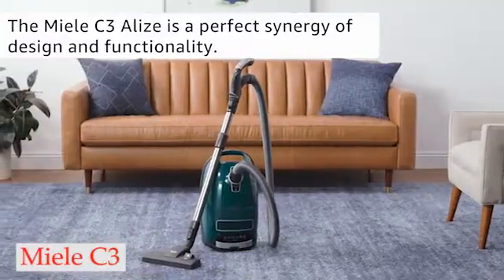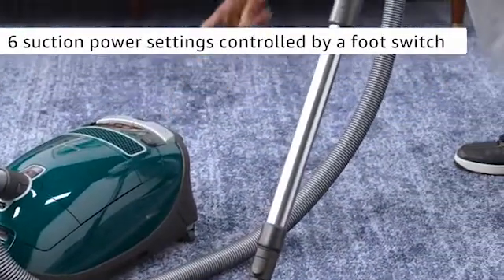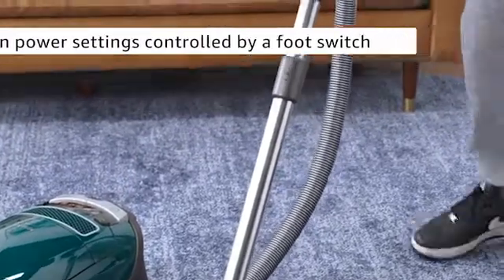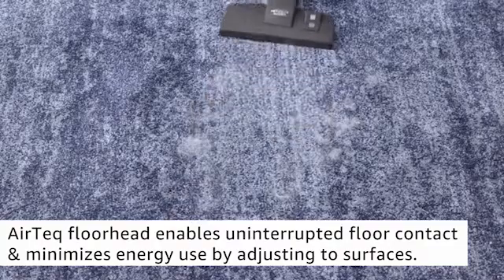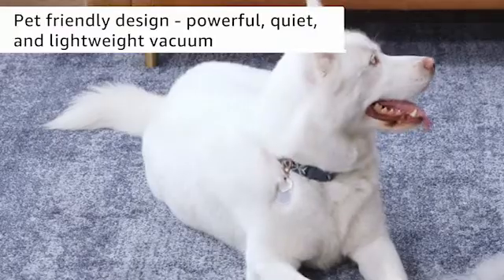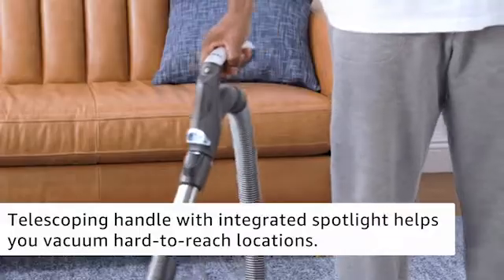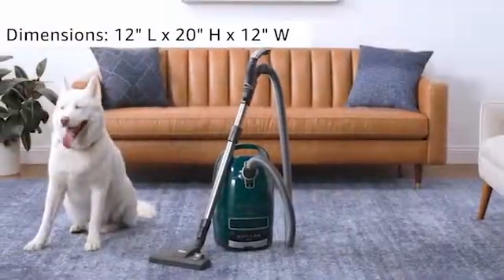Number 5: Miele C3 Alize. It feels much stronger and performs admirably on a variety of surfaces. Additionally, it has a self-winding power cord, a 7-level power adjustment function, and an onboard storage compartment for its three included attachments, among other useful features. It has an allergen seal construction and self-sealing dirt bags, making it a great option for allergy sufferers.